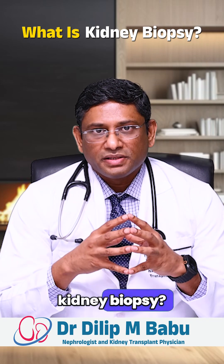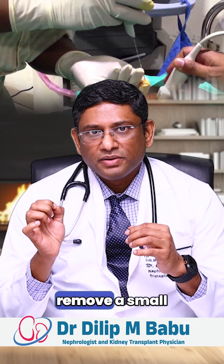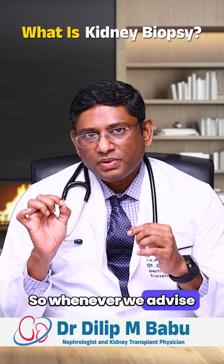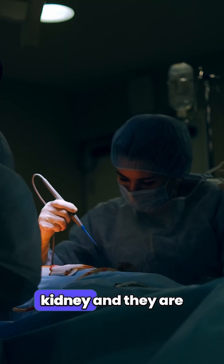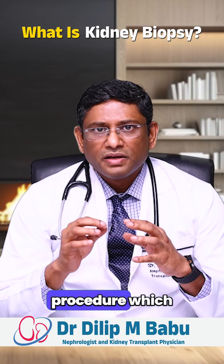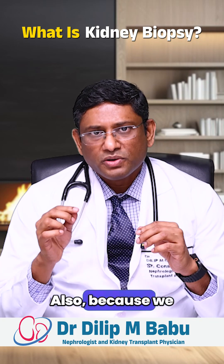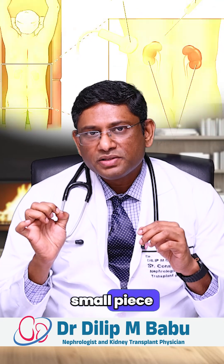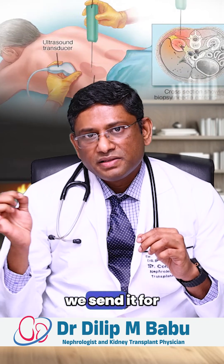So what is kidney biopsy? Kidney biopsy is a very small procedure where we take a very small needle and we remove a small piece of kidney under local anesthesia. Whenever we advise patients kidney biopsy, they are afraid that the doctor might be cutting the kidney and taking a big piece. So nothing like that. It is a very simple procedure done under local anesthesia and patients usually may not have pain. We take a small needle and remove a very small piece from one kidney — usually we choose the left kidney — and that piece we send for testing.